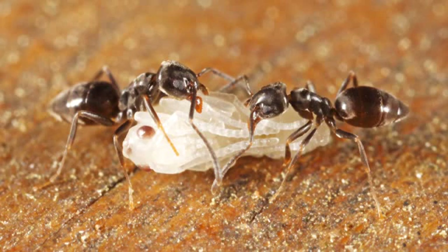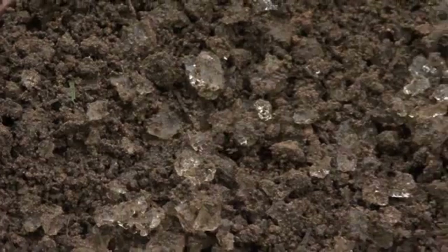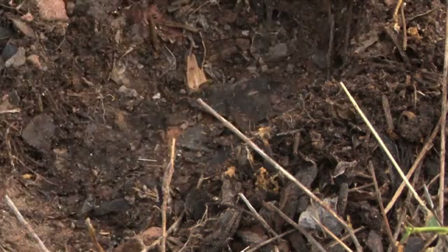Odorous house ants get their name from the distinct smell they give off when they're crushed — an odor something like a rotten coconut. They're very small; they don't get much bigger than an eighth of an inch, and they nest just about anywhere: in exposed soil, cracks in a wall, under rocks, or even behind cabinets.